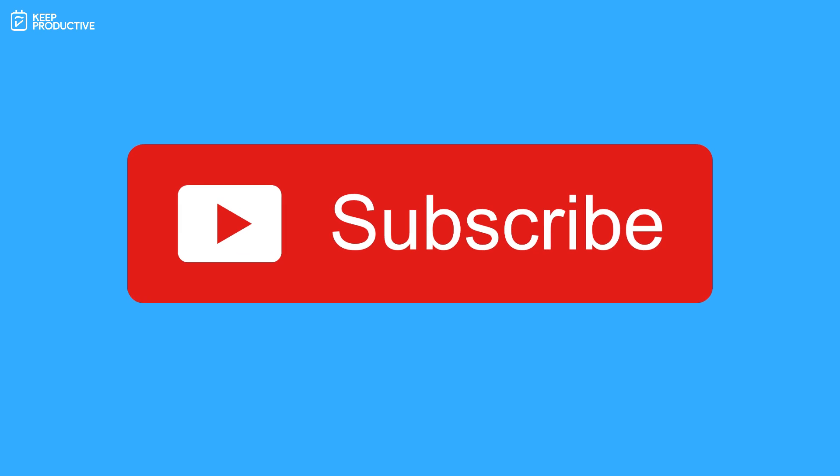That was the update on Slack and Teams and everything you need to know about those two. If you're new to the channel, please do subscribe, and if you enjoyed this video, please do like it. If you have any questions, pop them in the comments below and I'll talk to you all very soon. Cheers everyone.